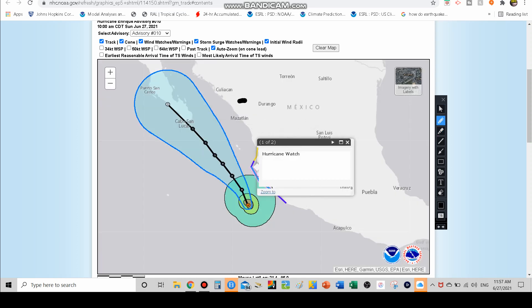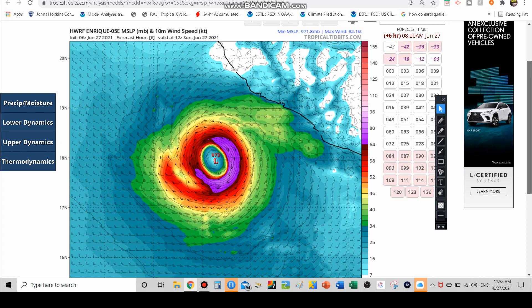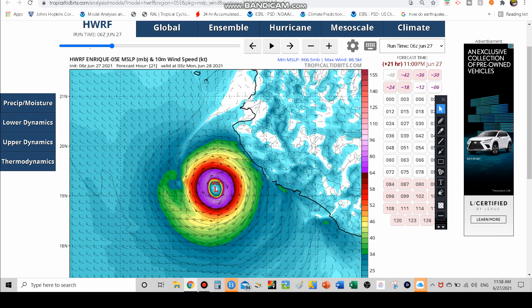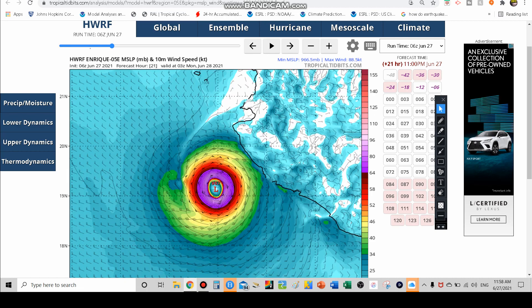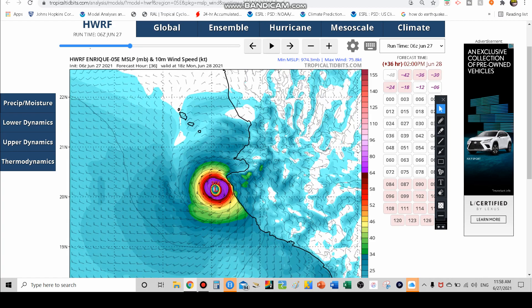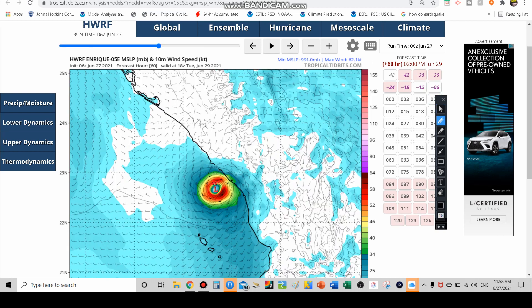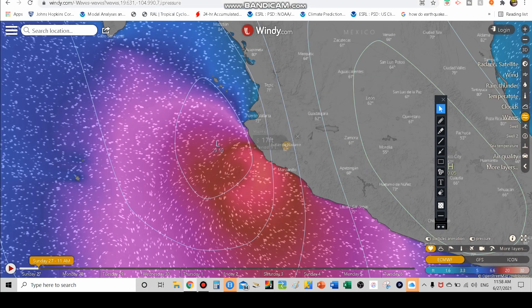The HWRF has the storm moving over some of the offshore islands, getting dangerously close — practically almost a landfall — and then this model has it going through the interior of Mexico, moving due north without making that westward turn, just heading into the mountains. Looking at the wind strength: right now 90 mile an hour hurricane, winds could strengthen to around 90 knots — approximately 100 to 110 miles an hour, close to Category 3 — then weakening to about Category 2 at 105 miles an hour, before coming ashore as a strong tropical storm at around 62 knots in the western and northwestern part of Mexico.